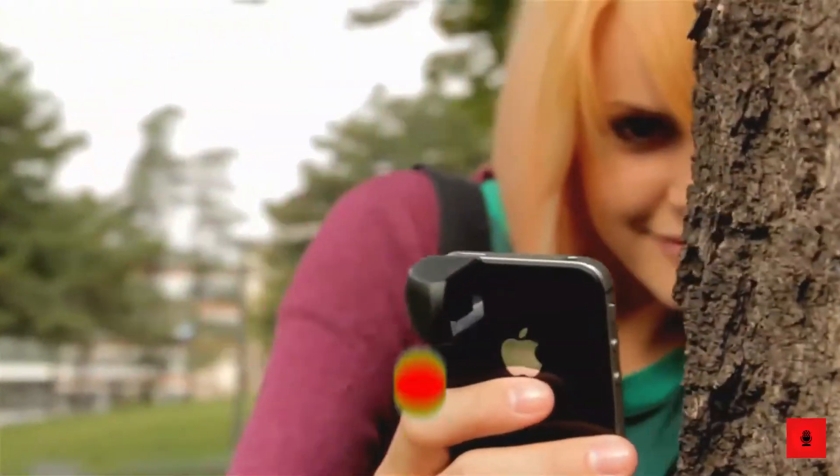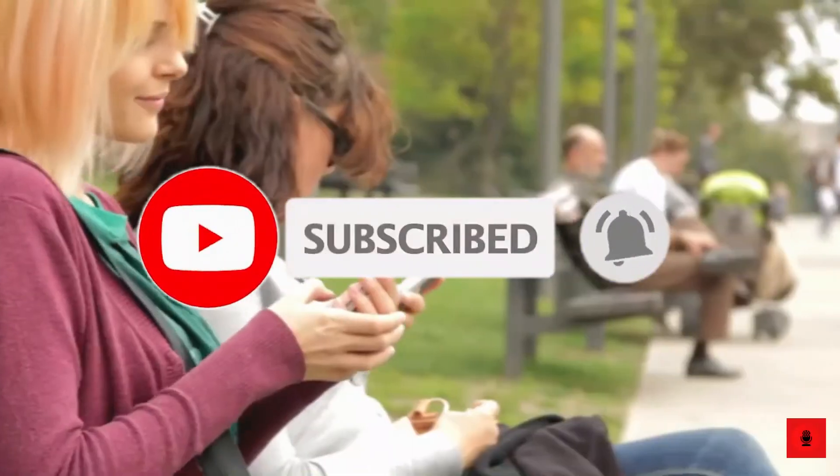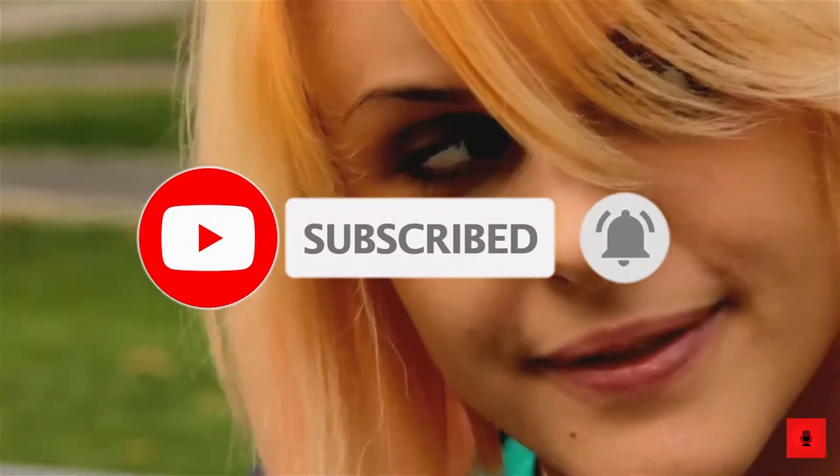Before starting the video, if you haven't subscribed to our channel, please make sure you hit the subscribe button and press the bell icon to get notified about our upcoming videos.